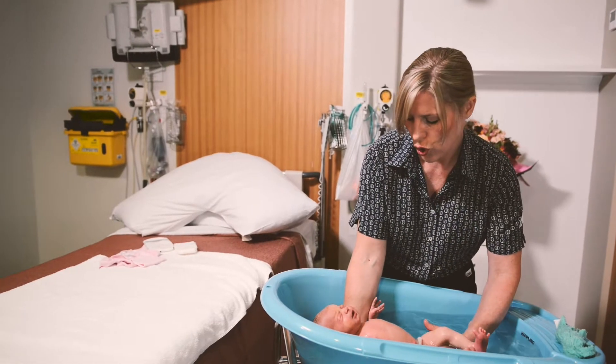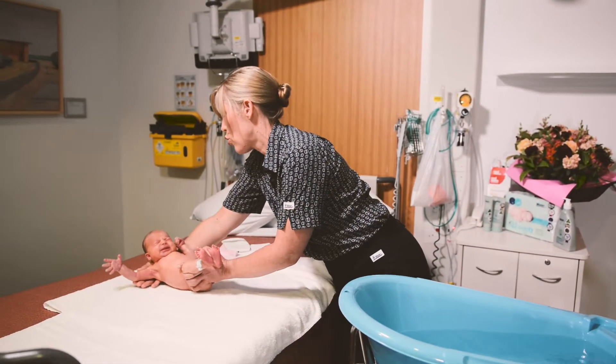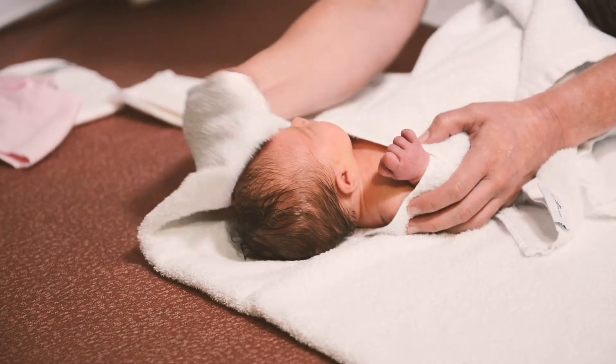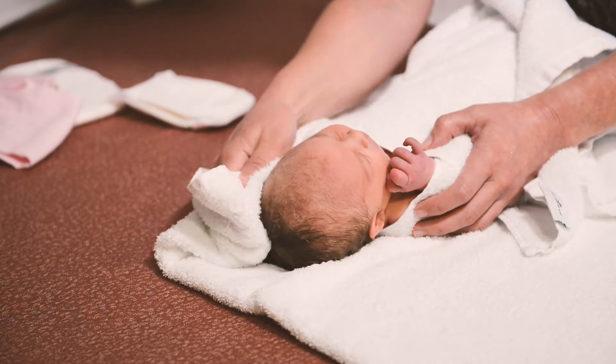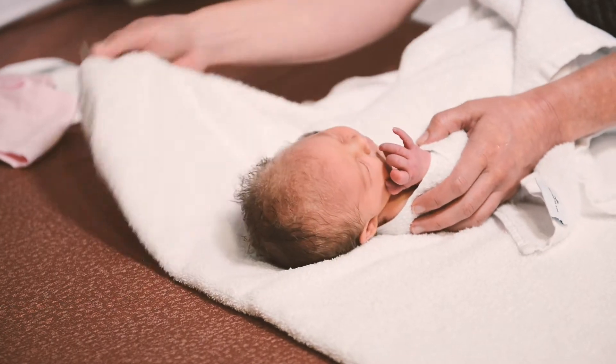When the bath is complete, lift your baby out the same way you put them in — with your arm around their shoulders, holding their arm and their feet. Place them on a towel and dry. Ensure you dry their skin folds under their neck.